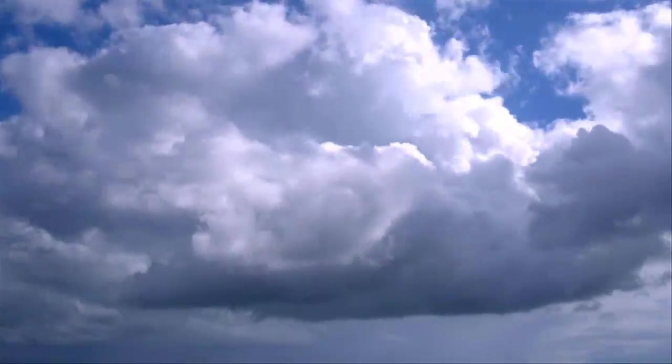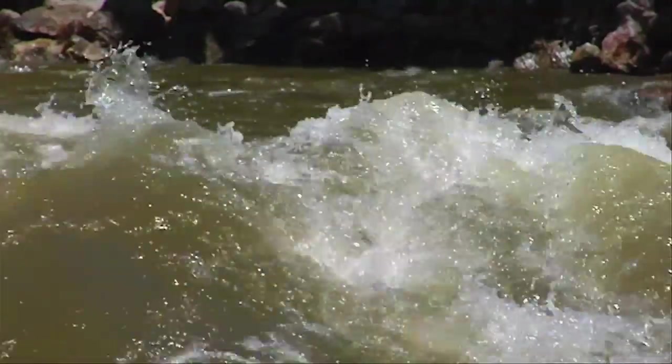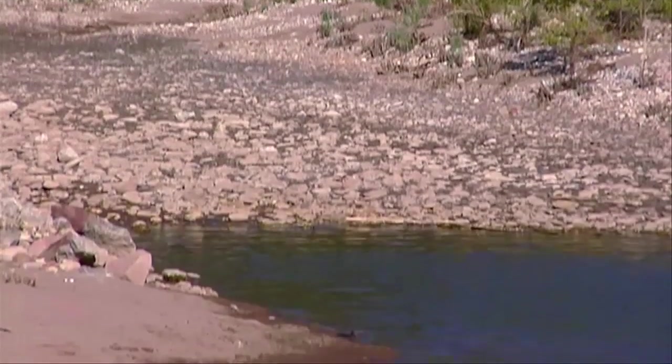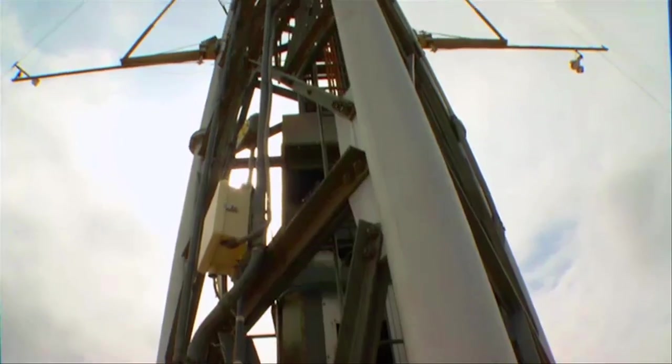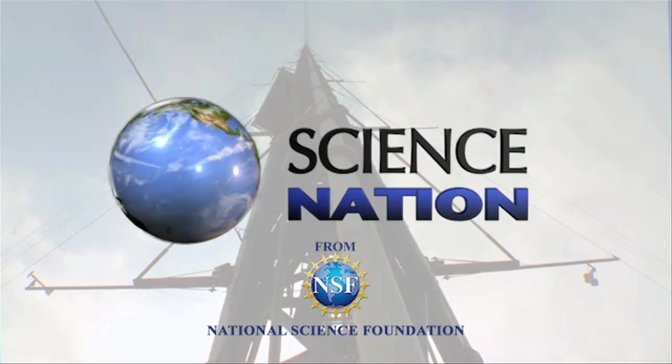Understanding how water cycles through the Earth-atmosphere system can help us manage it more effectively. It can also help us prepare for climate change. Now that's a tall order. For Science Nation, I'm Miles O'Brien.